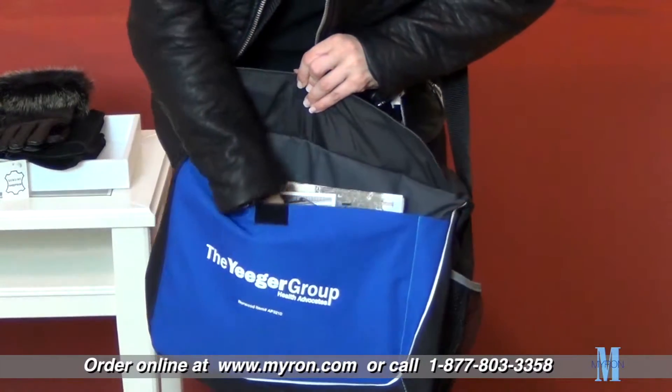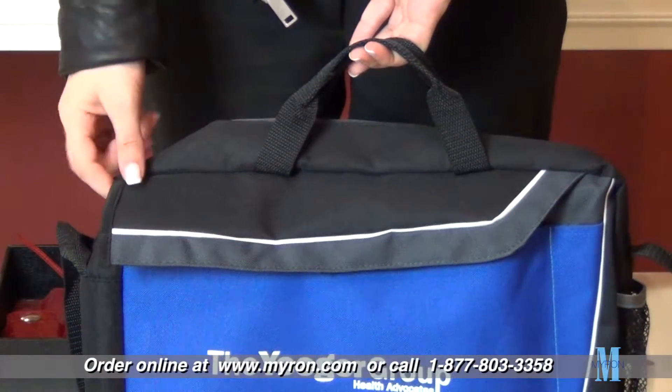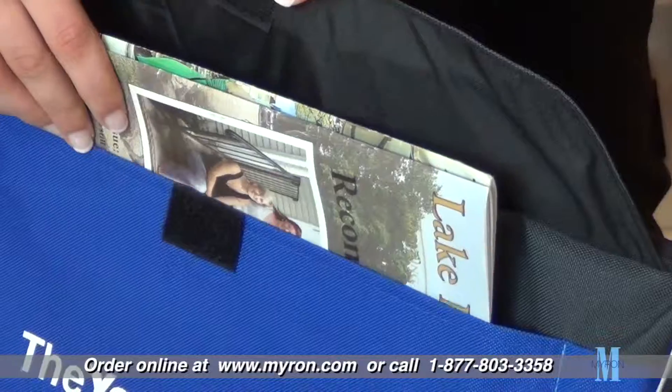Give your brand the best opportunity to be seen wherever your customers and clients go with our streamlined custom briefcase. Busy professionals will love the convenience and durability of this attractive carrying case. It features a spacious main compartment and front pocket.